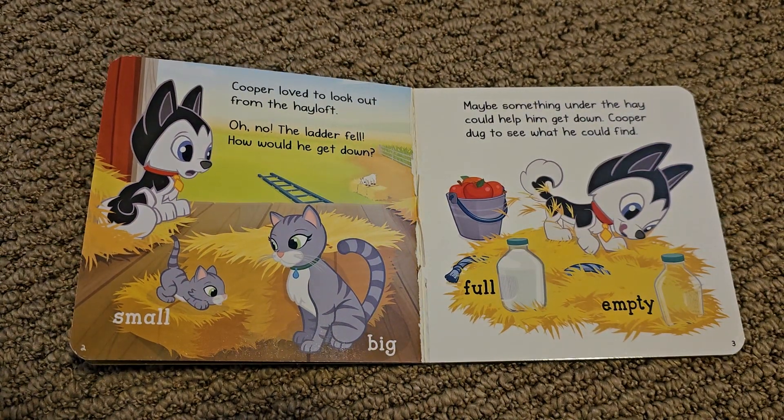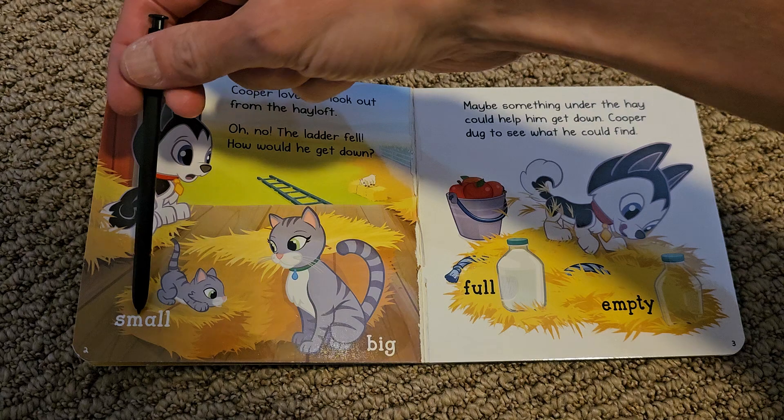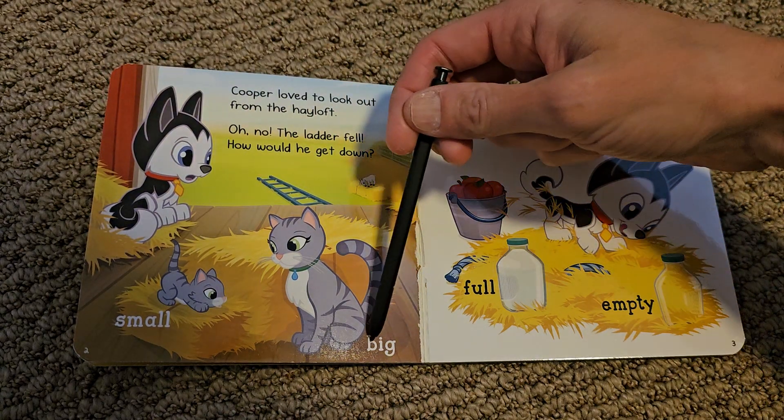Cooper loved to look out from the hayloft. Oh no, the ladder fell. How would he get down? This cat is small. This cat is big.